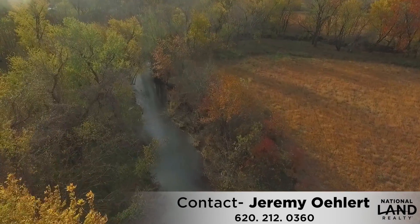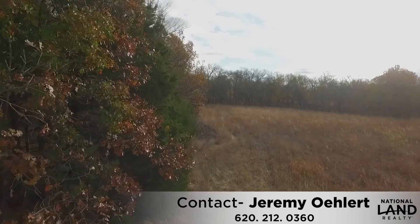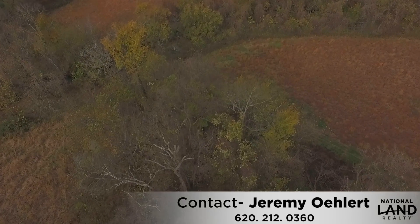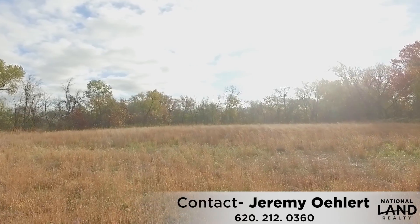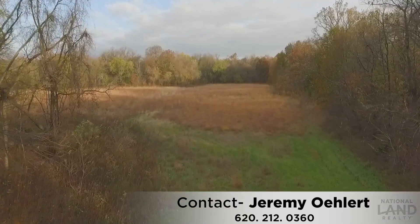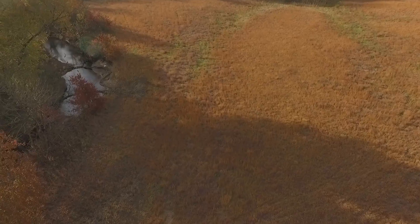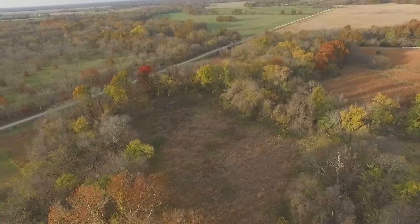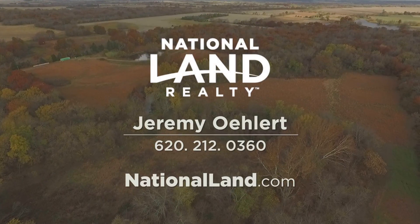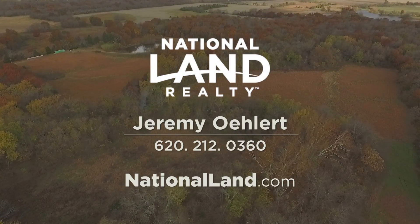The trail camera pictures and property photos all speak for themselves. This is a rare find and likely won't last long. Contact Jeremy Ehlert today for more information. Thank you.